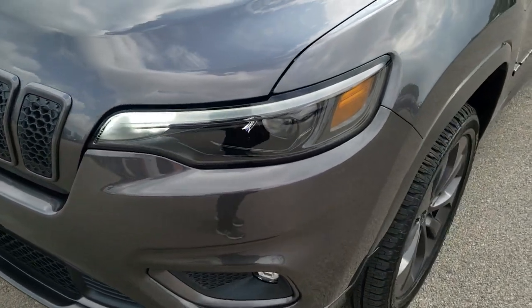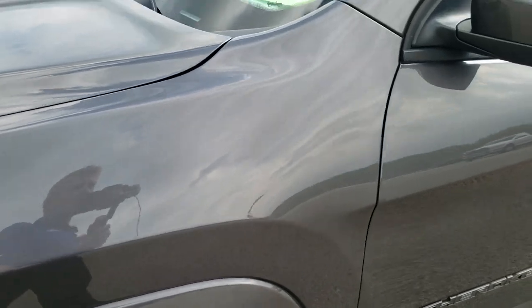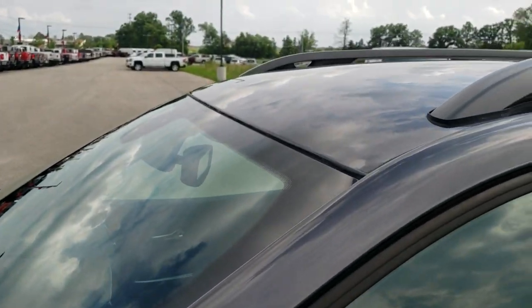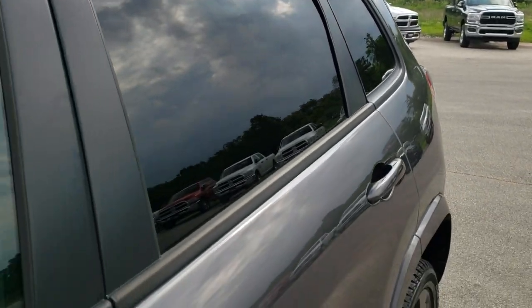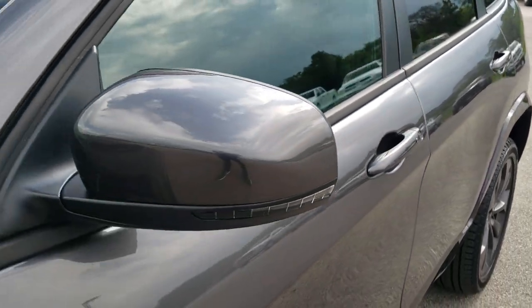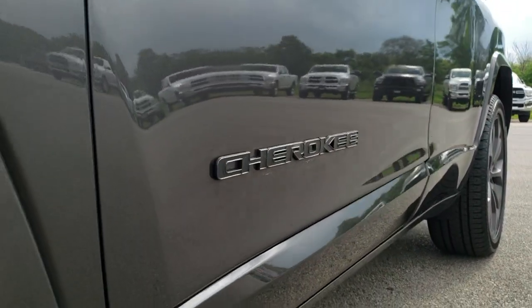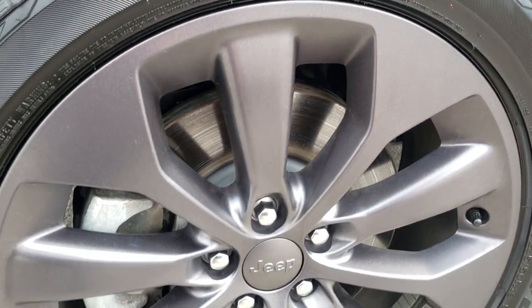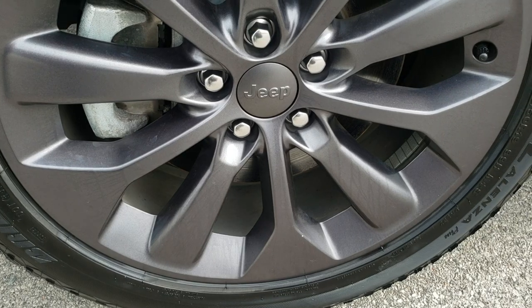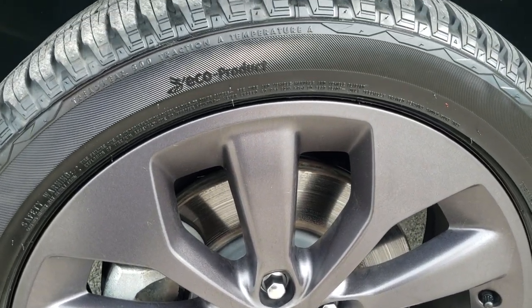This vehicle has the two-liter turbocharged four-cylinder motor. Granite Crystal is the color, and from this HD video you will be able to tell that this Jeep is extremely clean and like new all the way around inside and out. We shoot all of our videos in 1080p, so if you have HD capabilities on your computer, tablet, or smartphone, turn them on — it's like you're right here looking at the vehicle with me, and definitely your best way to check out the vehicle before seeing it in person.